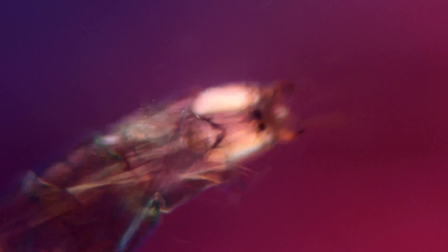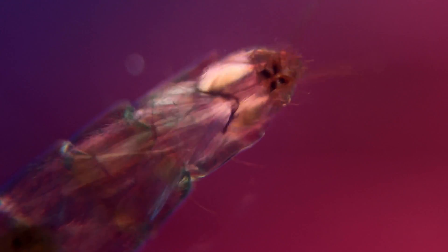Each muscle fiber can be seen as a white line inside of the larva, and when it moves, the strands flicker because the birefringent properties and the orientation of the fibers change.